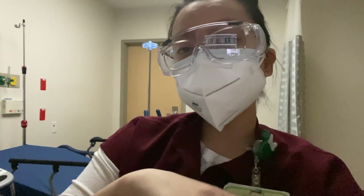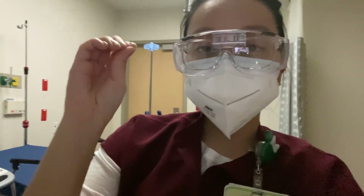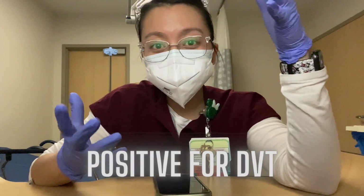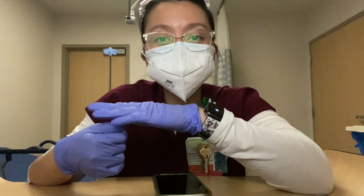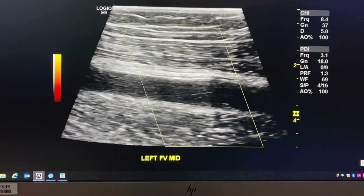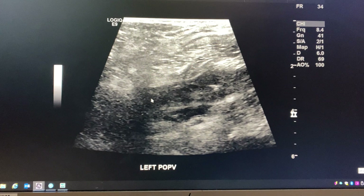I finished the venous ultrasound and it was positive — the whole leg. Poor guy was in a lot of pain. On a venous ultrasound you have to compress, but if you can already see the thrombus you don't need to push really hard. With power Doppler you can see there is absolutely no flow through the femoral vein, and it looks like that throughout the entire leg. That was a positive DVT.